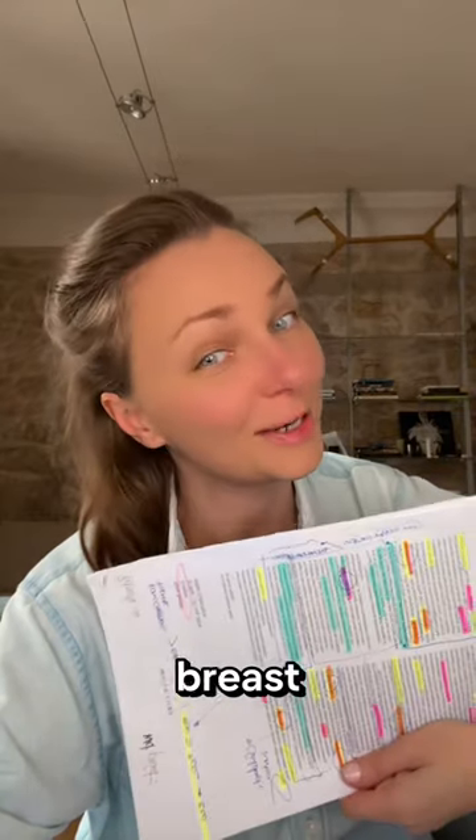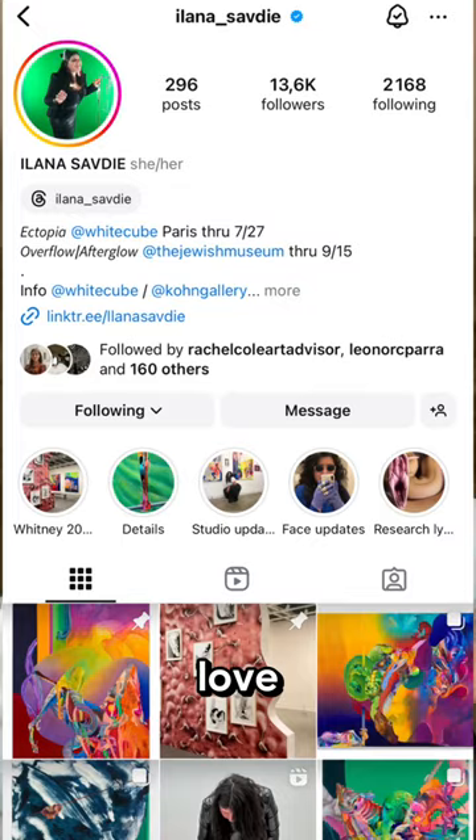I'll see you in part two about the press release. Go and see the artist and give her some love and follow.